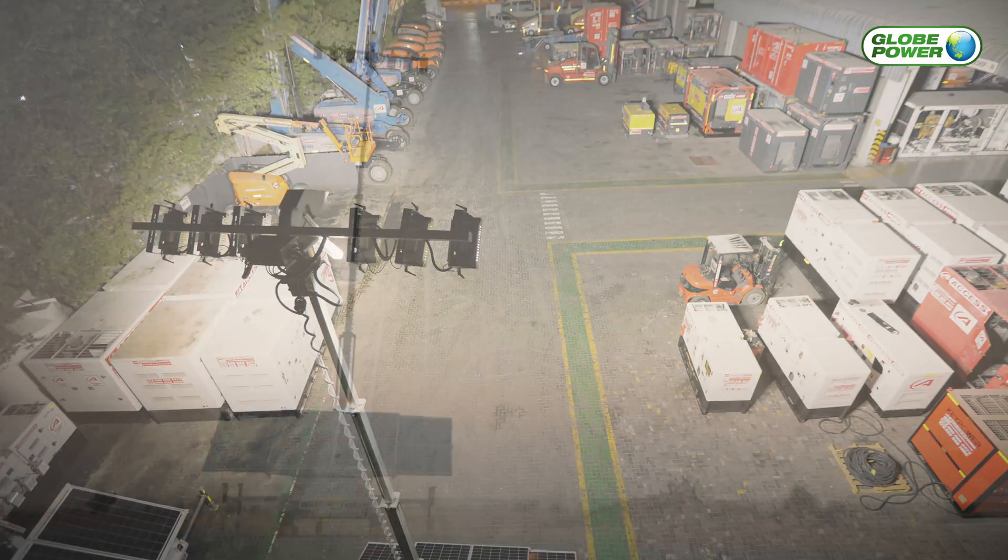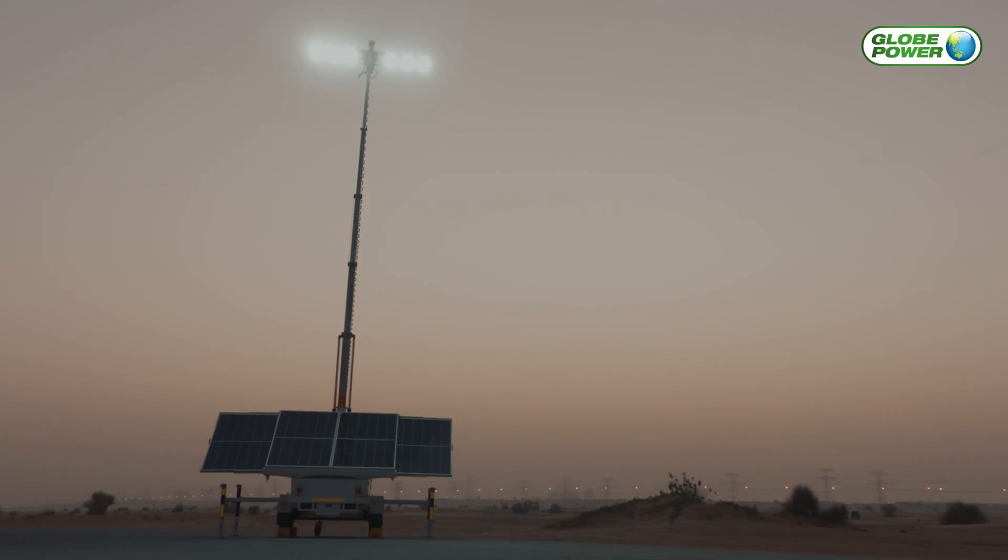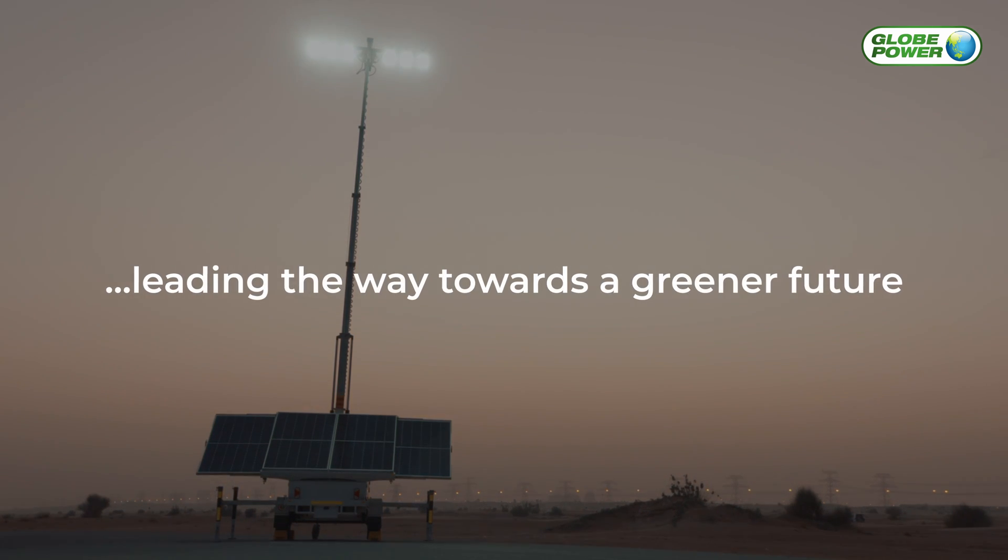GlobePower is already making an impact across the world by bringing leading industry, tried and proven products, which is leading the way to a greener future.